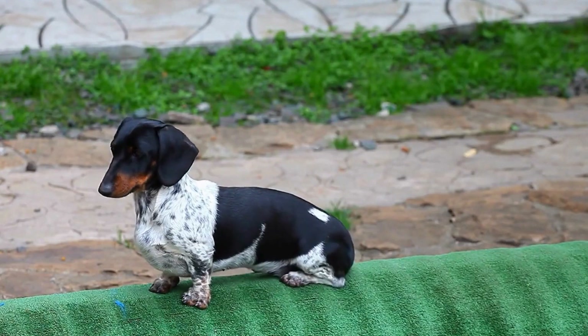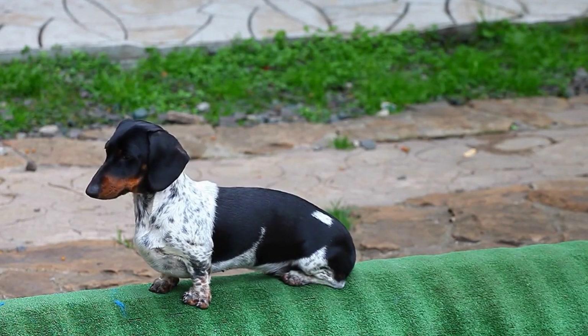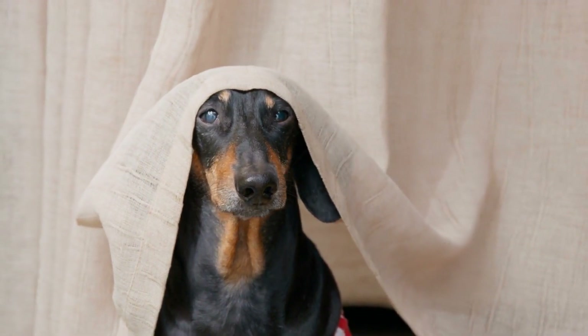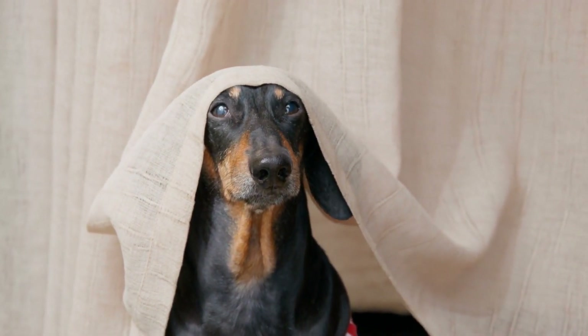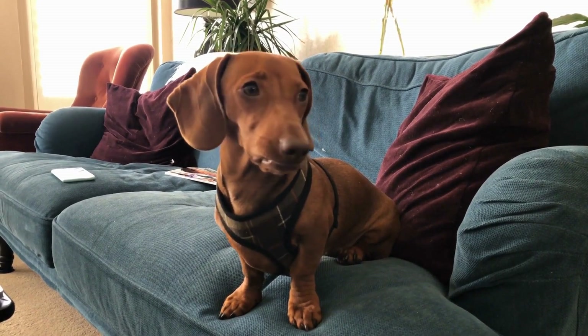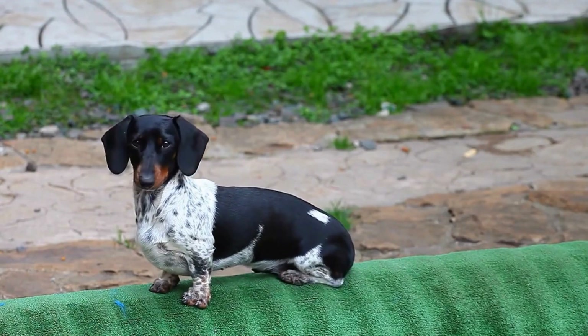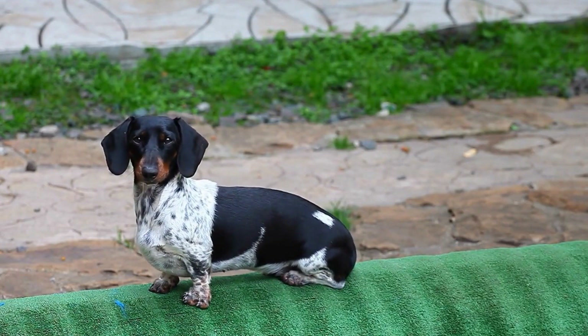Three: roll over. The rollover trick is a classic, and dachshunds can do it with ease due to their long bodies. Begin by asking your dachshund to lie down on their side. Take a treat and slowly move it in a circular motion, guiding them to roll onto their back. Once they complete the full rollover, reward them with a treat and enthusiastic praise.